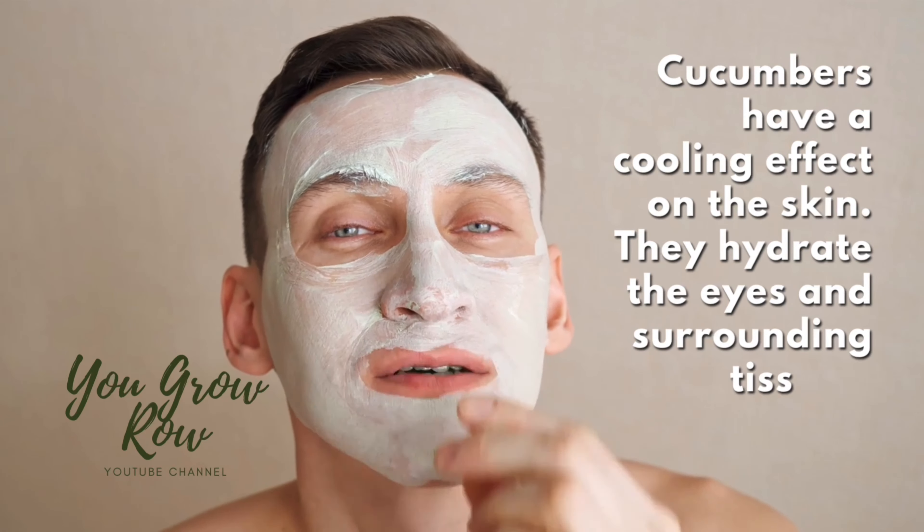So tell me — are you going to be growing cucumbers this year? What varieties are you going to be growing? Be sure to leave your favorite recipe tips and tricks for cucumbers in the comments, and we can all learn from each other. Until the next video, I hope you all stay happy and healthy. Bye-bye!